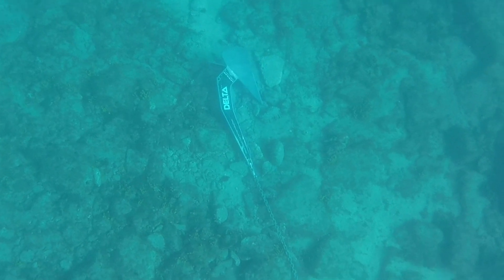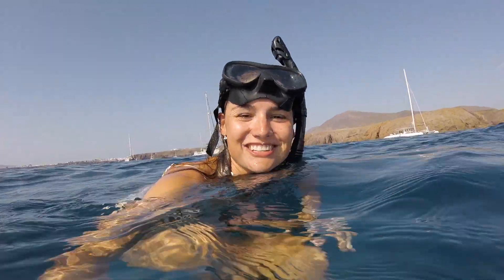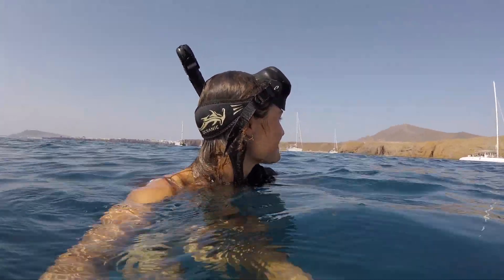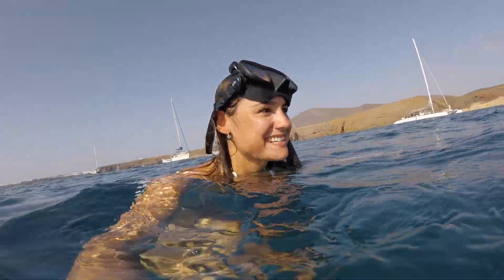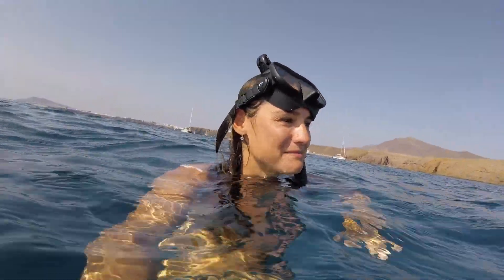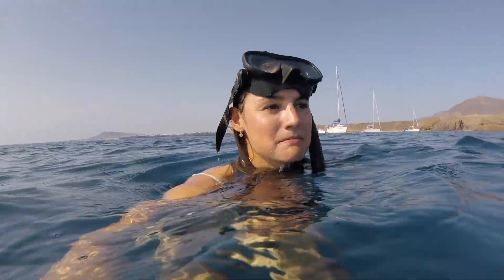We just checked our anchor and it's not on a rock, but it isn't set — it's on its side, which is nerve-wracking. We just had 26 knots this morning and were held just by our chain, which is what it's meant for, but it's not the best seeing your anchor on its side and not even dug in. So we're going to pick up and move.